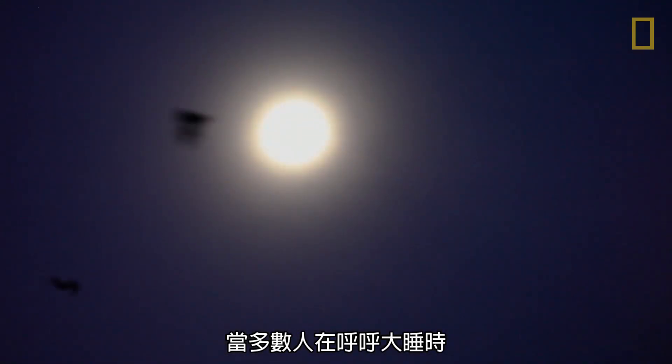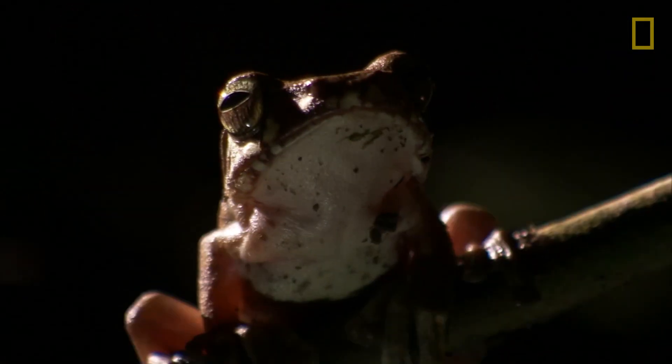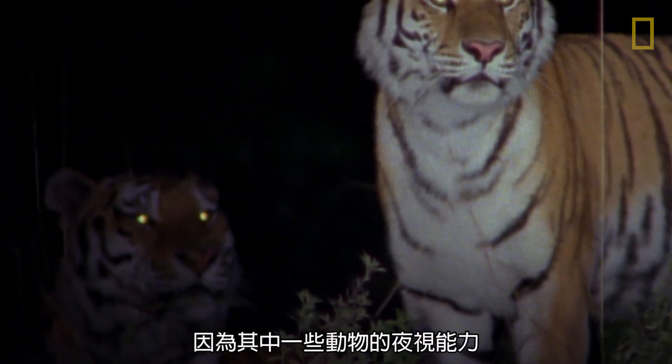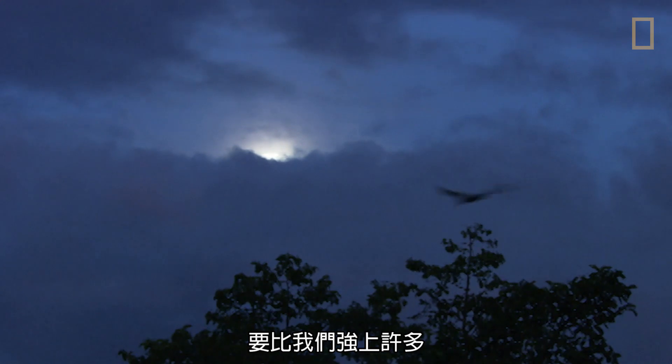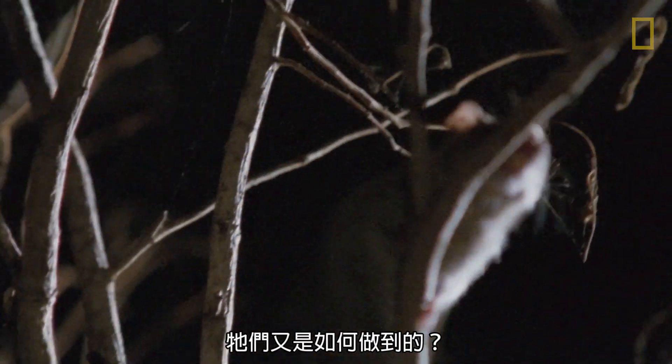While most humans are sound asleep, many animals have their eyes wide open. And why such late nights? Because some of these animals can see in the dark far better than we can. So which animals can navigate by night, and how do they do it?